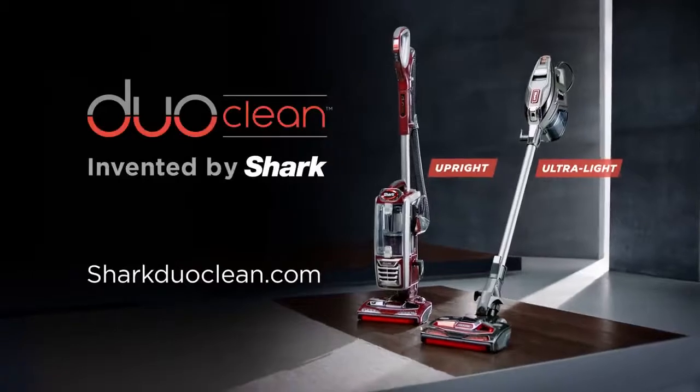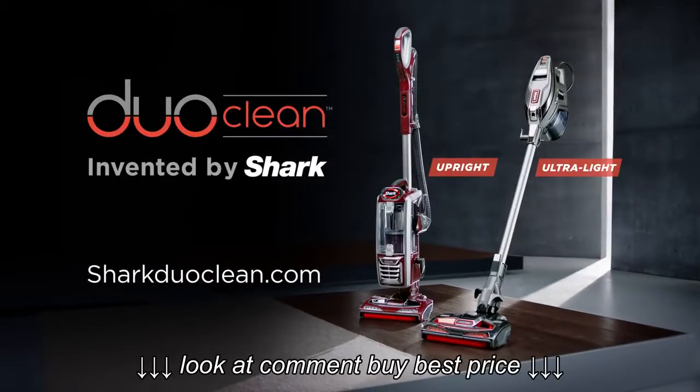Shark DuoClean — invented to help you do more on carpets and floors. The typical vacuum head can struggle with large debris.